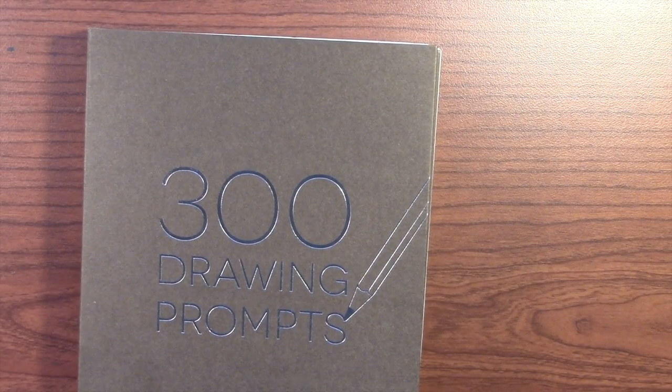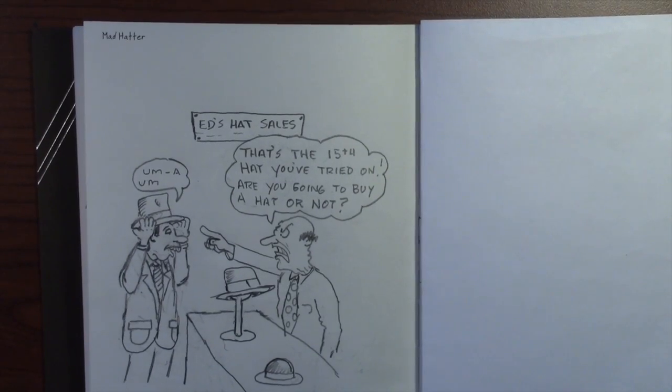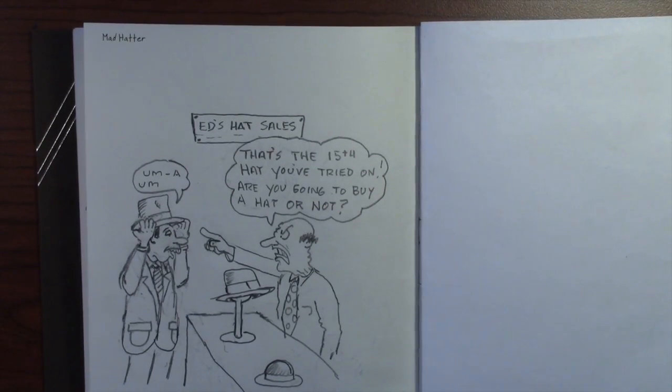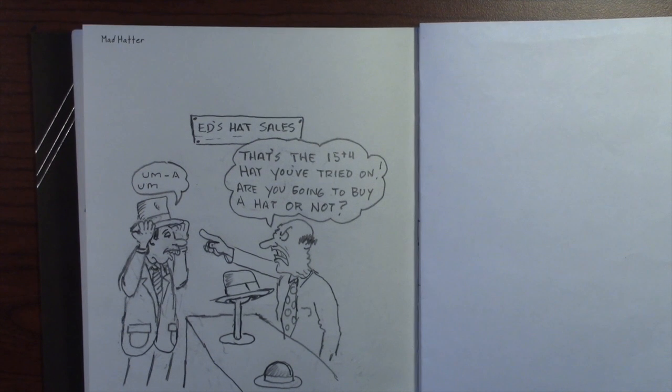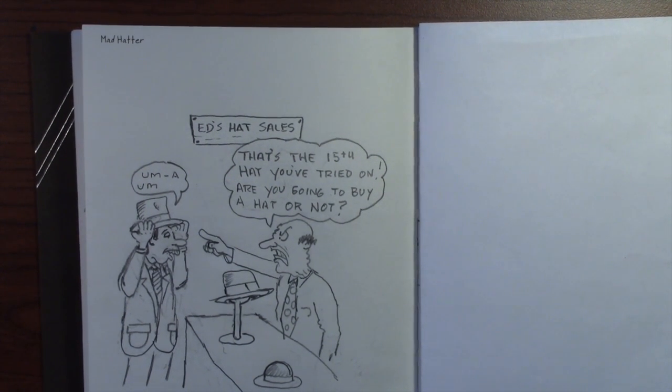It's time for today's drawing prompts. Let's see what we have. First up is Mad Hatter — there's a guy trying on a hat, and the owner of Ed's Hat Sale says, 'That's the 15th hat you've tried on. Are you going to buy a hat or not?'